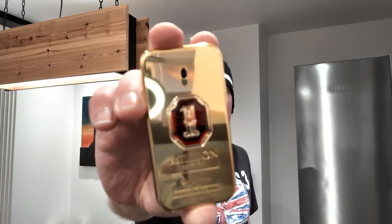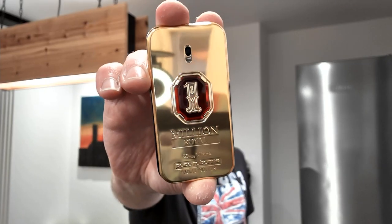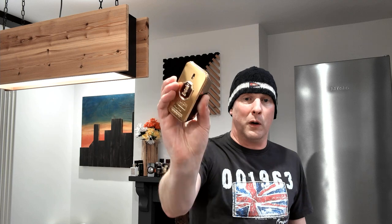Let me first of all show you the bottle of the one we're going to be talking about. It is Paco Rabanne's One Million Royal. It's got a funny red button on the front — I've been pressing it for hours, nothing happens. Don't worry about the packaging and presentation; it looks very similar to all the other One Millions.